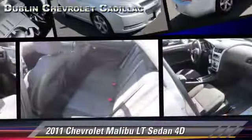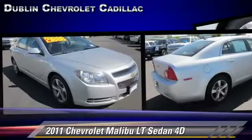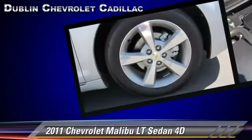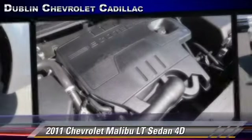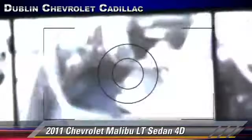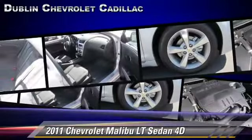The 2011 Chevrolet Malibu LT, powered by a 2.4-liter four-cylinder engine with a six-speed automatic transmission with overdrive. This front-wheel drive sedan, with fewer than 15,000 miles on the odometer, gets up to 33 miles per gallon. This Chevrolet features front and rear side airbags, alloy wheels, and tilt wheel.